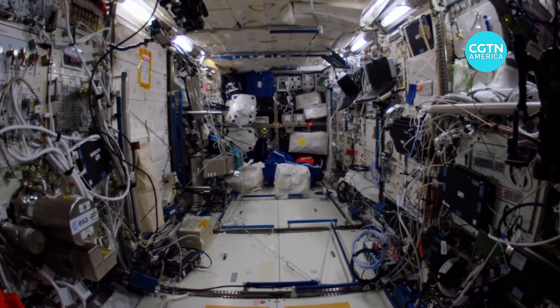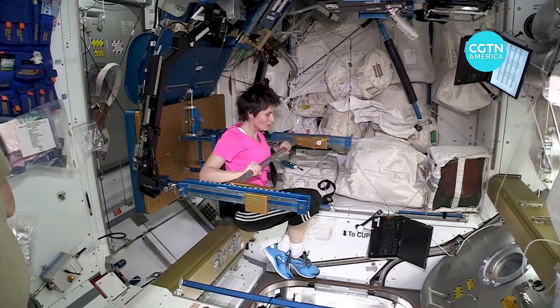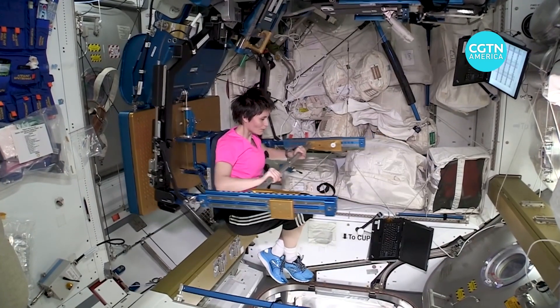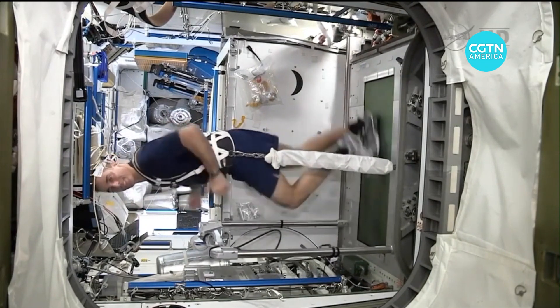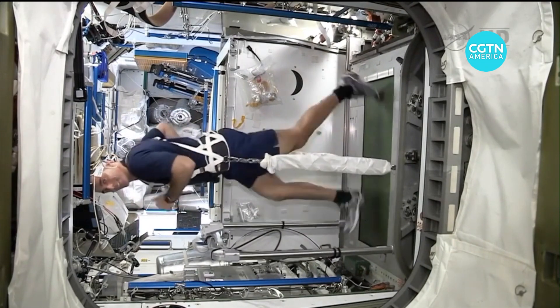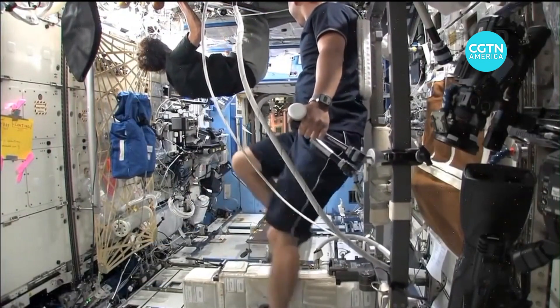The laboratory is used extensively to study the effects of microgravity on the human body. Parazinski describes spaceflight as an accelerated aging process. The space station is ideal, he says, for developing countermeasures to osteoporosis that affects us as we get older.